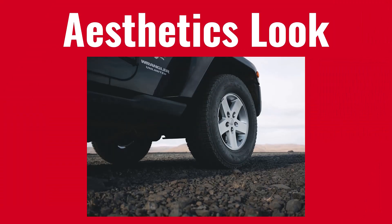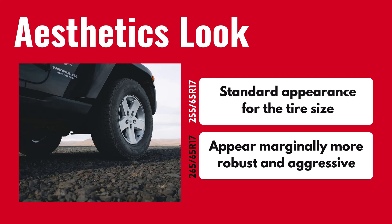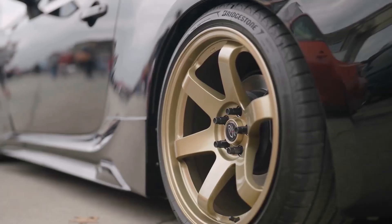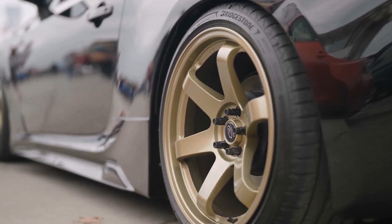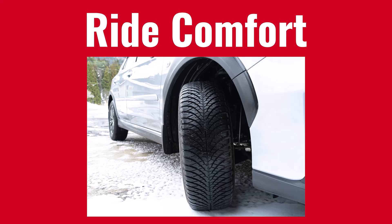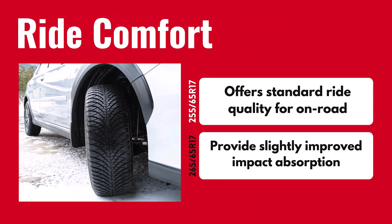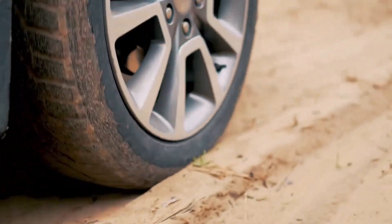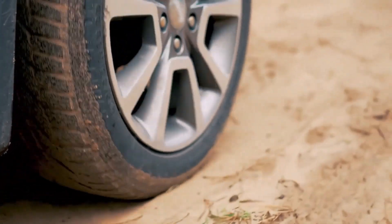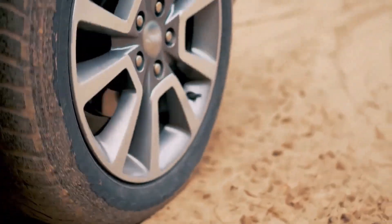Aesthetically, the 265 65R17 might offer a slightly more robust appearance due to its larger size. However, the difference is subtle and may not significantly impact the overall look of your vehicle. With an increase of only 0.26 inches in sidewall height, the 265 65R17 may offer a marginally improved ability to absorb impacts compared to the 255 65R17. This difference might be noticeable on rough terrain but likely subtle on well-maintained roads.